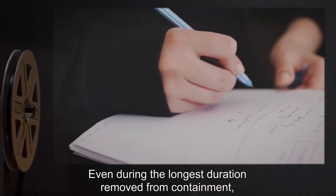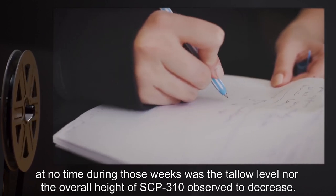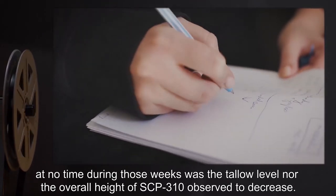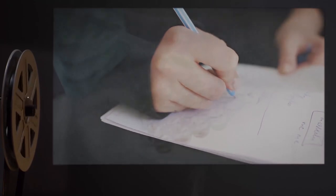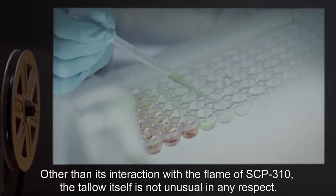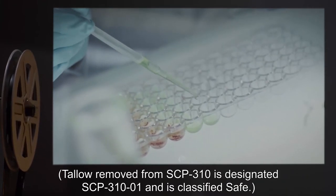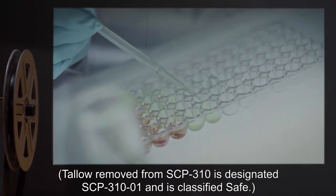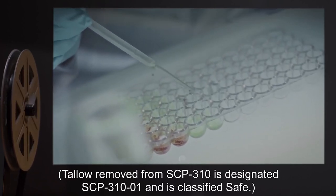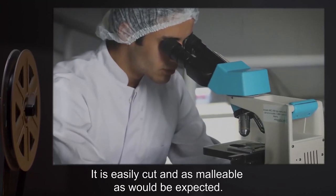The research chamber is to remain sealed until all objects exposed to SCP-310 are fully consumed; it is therefore recommended to limit the size of test subjects to prevent lengthy lockdowns. Description: SCP-310 is a 157 millimeter tall white candle composed of apparently standard tallow. It is an unmarked 33 millimeter diameter cylinder with a tapered tip from which emerges 7 millimeters of wick. When not immersed in an oxygen-free medium, the wick produces a steady 24 millimeter tall flame.